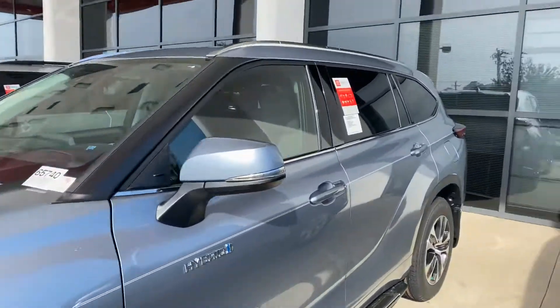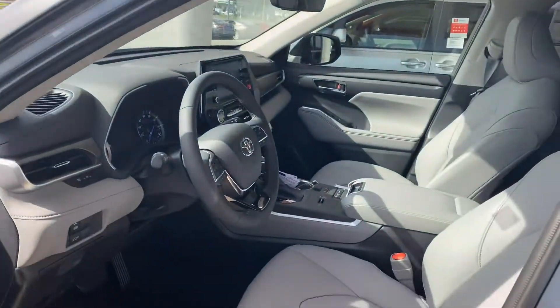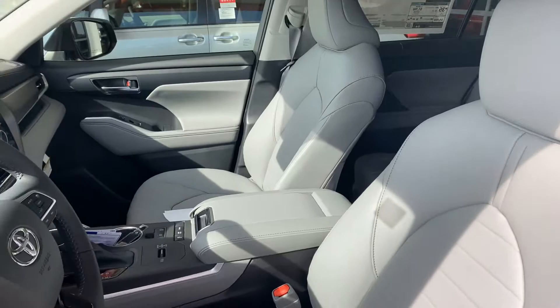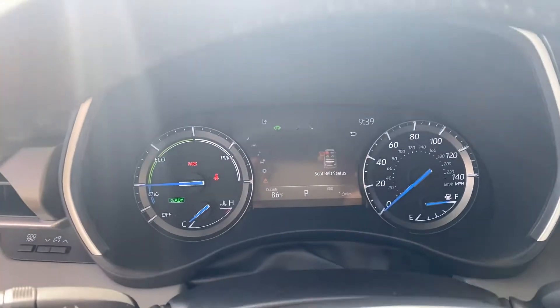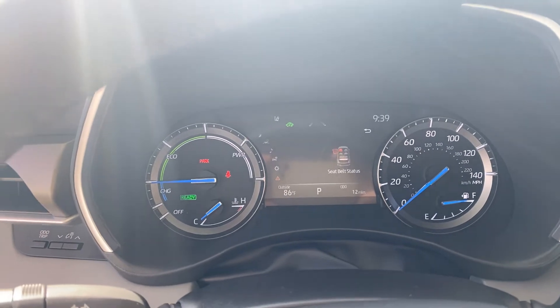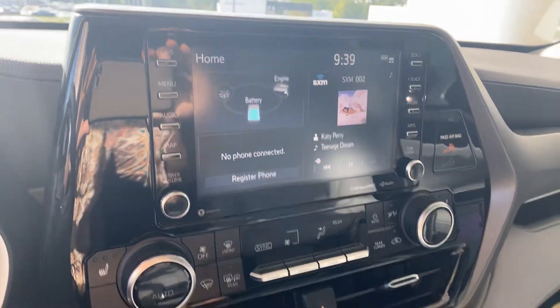Let me show you a quick video of the inside. It has the light gray interior, a nice driver screen, and an 8-inch touchscreen. You also have different fuel economy drive modes.